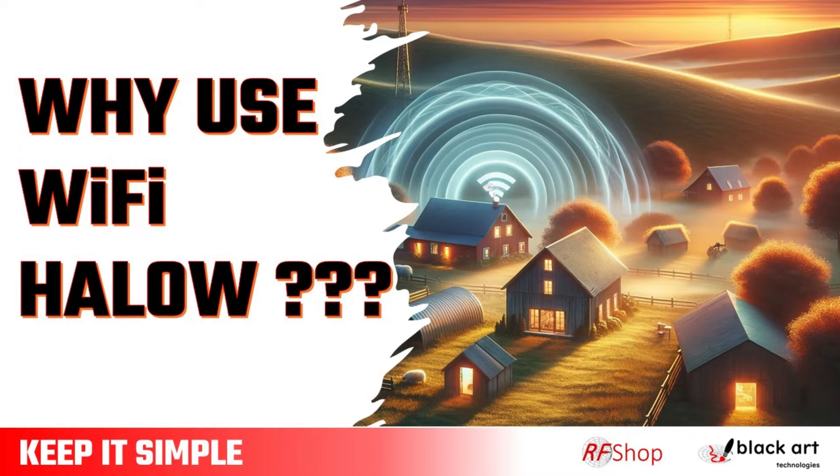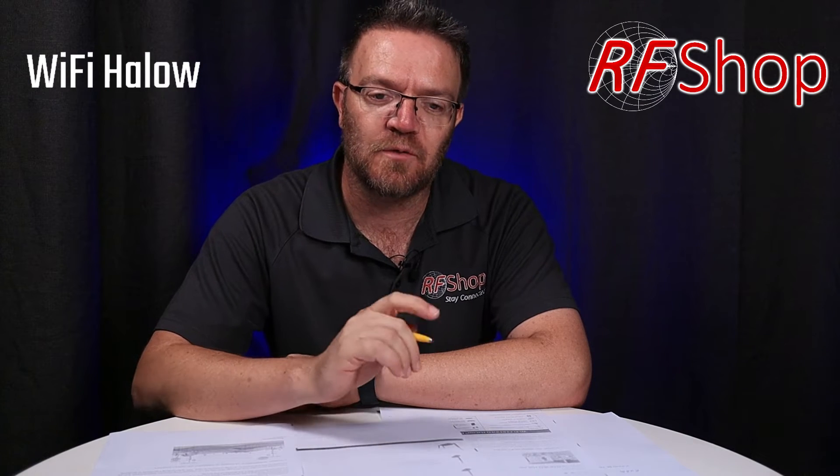What is Wi-Fi Halo and why would you want to be interested in it? Keep it simple, keep it real.